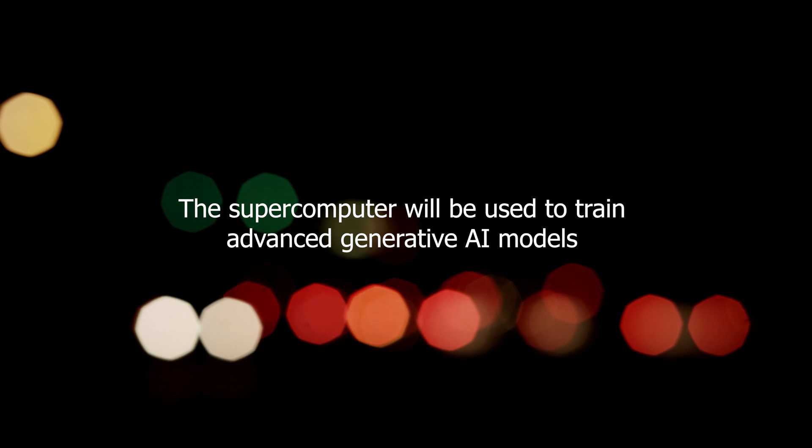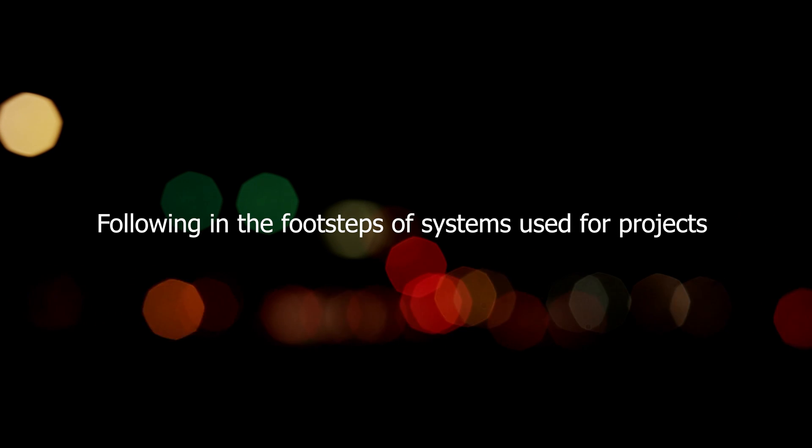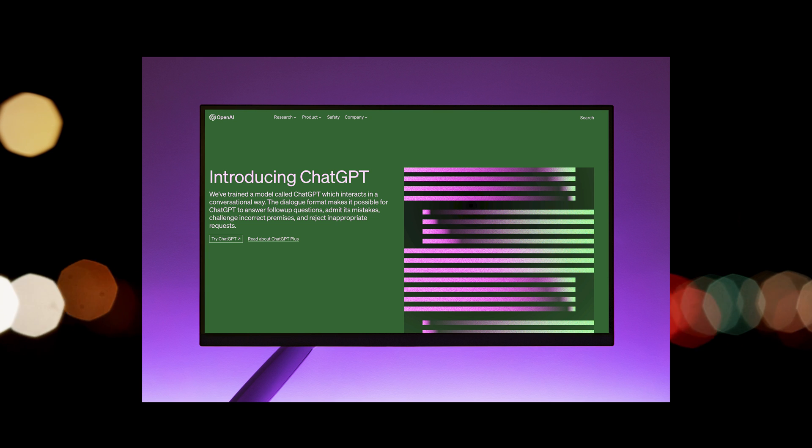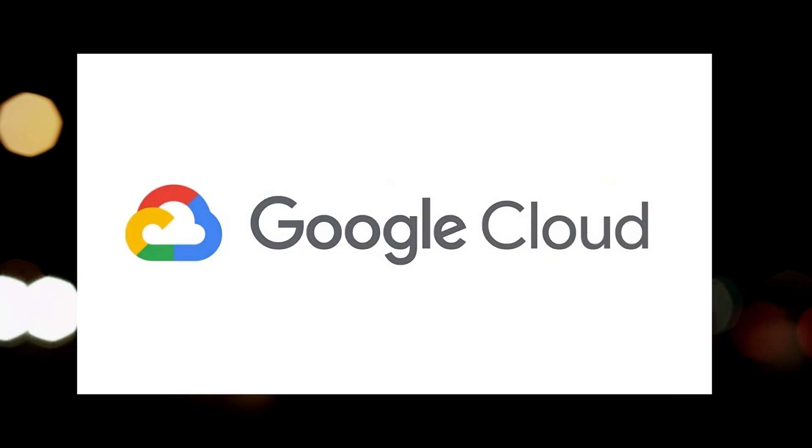The supercomputer will be used to train advanced generative AI models and large language models, following in the footsteps of systems used for projects like ChatGPT. Early recipients of the new equipment include Microsoft, Meta, and Google Cloud.